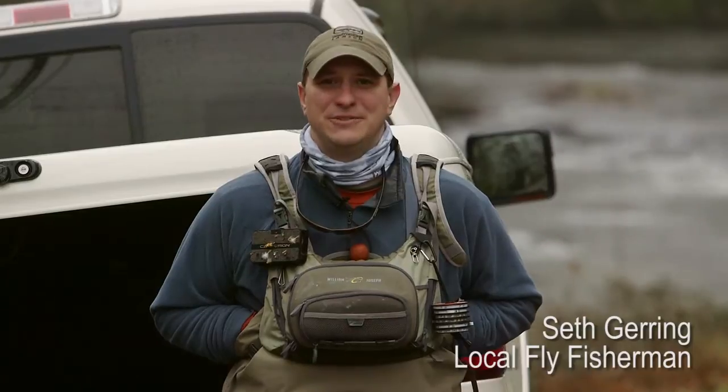East Fork of the French Broad River — if you don't get to fish much, you're going to catch fish. If you're a professional, you're just going to catch more.